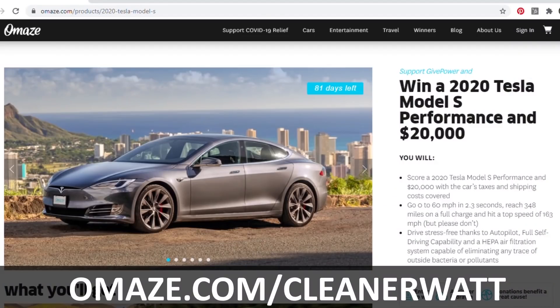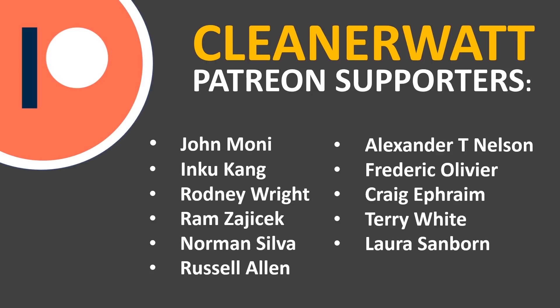Once again, I'd like to thank Omaze for sponsoring this video. If you'd like to enter for your chance to win your very own Tesla Model S Performance Sedan, go to omaze.com/CleanerWatt to find out more. Thank you so much for watching — I hope you enjoyed it and learned something. If you're not already subscribed, please consider subscribing and clicking the bell icon to be notified of new videos. If you liked the video, please click the like button and consider sharing it on social media. Finally, a big thank you to my Patreon supporters — find the link in the description below.